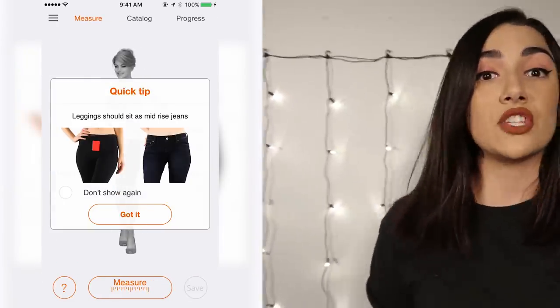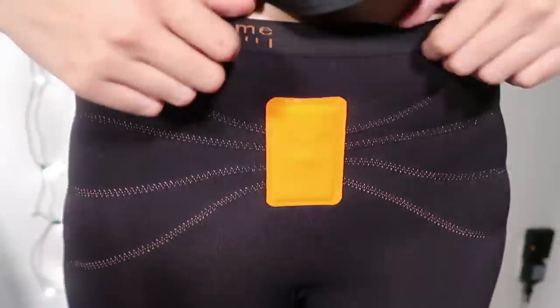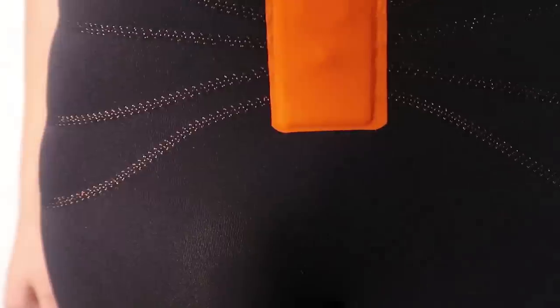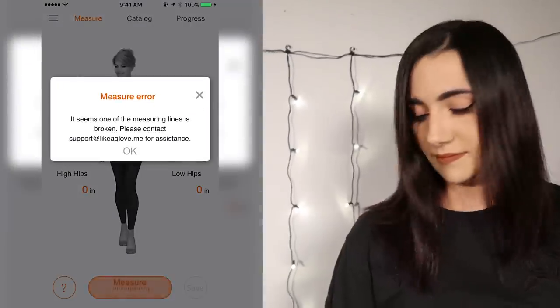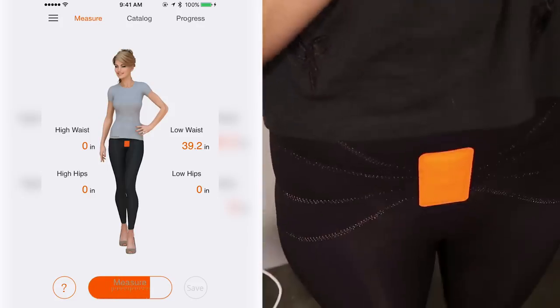The leggings should sit as mid-rise jeans, so I need to make sure they're not covering my belly button. I have to turn on my homing device, click measure, and then stand very still. I'm gonna put the phone down, click measure, and be as still as possible. It got an error message — let's try it again. I'm standing very still and I got the same message. I kind of think it's because it's plugged in.